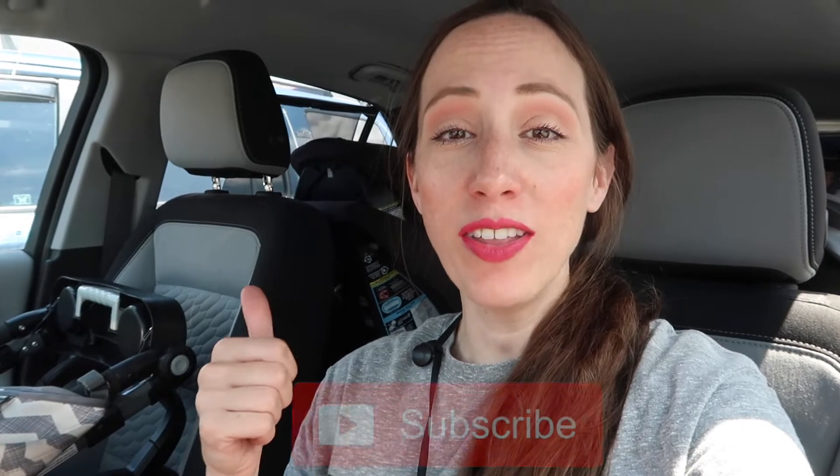Today we are headed inside Aldi to see what is new this month. If you guys are new to our channel, we do a lot of shop with me through places like Aldi, Walmart, Target, Costco, BJ's, Sam's Club, all those kinds of stores. We also have two kids together, so we do some parenting content, and John and I are both Disney cast members. We do Disney videos every Wednesday, so if you like any of those things, we would love to have you join the fam. Let's go inside Aldi and see what they have new.